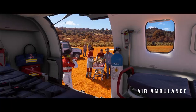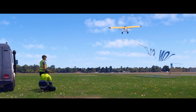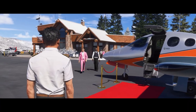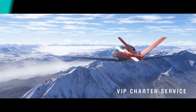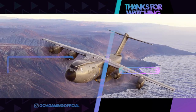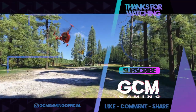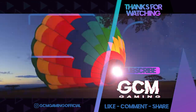Is Microsoft Flight Simulator 2024 going to revolutionize flight simming with its new features, enhanced graphics, and diverse missions? I'm personally excited about the possibilities and can't wait to explore what it has to offer. Drop your thoughts in the comments below — what are you most looking forward to in 2024? If you enjoyed this video, give it a thumbs up and subscribe for more flight sim content. Thanks for watching and I'll see you in the skies.